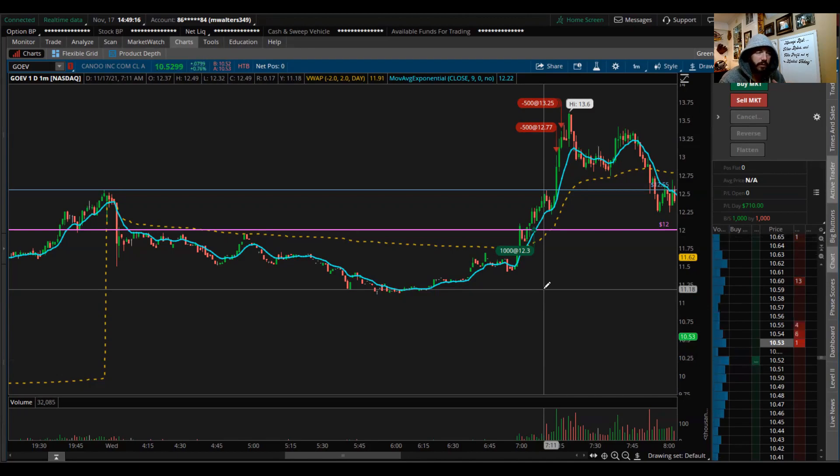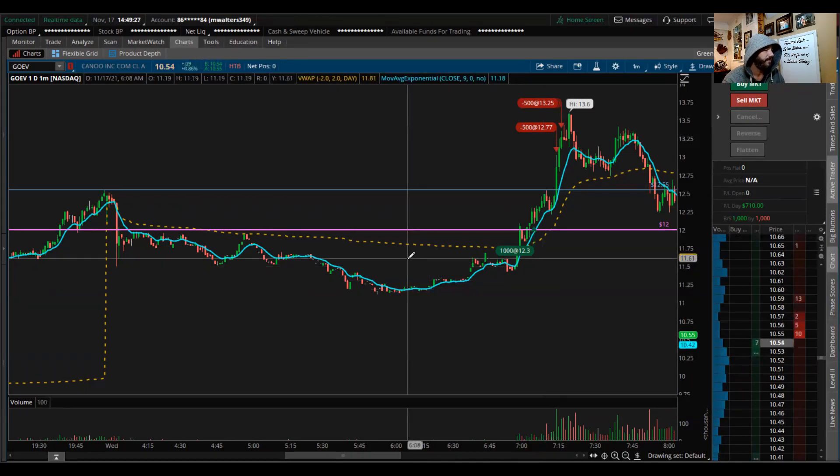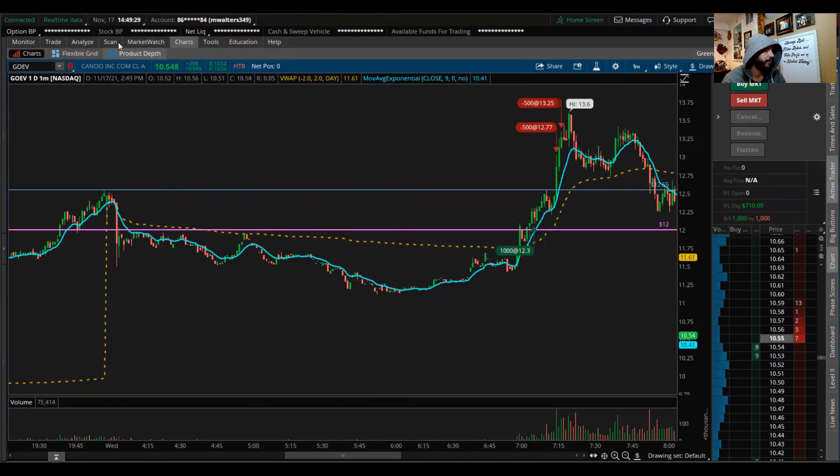Why did I trade it and how did I find it? I'm going to try to get into those details so that if you're learning and you like this momentum strategy, maybe this video will help you. I have a bunch of scanners and I'll show you guys here.